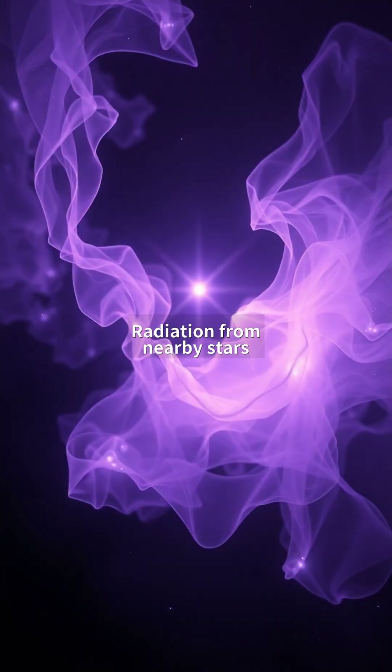Radiation from nearby stars illuminates the nebula's thinned gases, revealing feathery structures just one atom per cubic centimeter thick. Despite this fragility, filaments stretch 50 light-years long. Astronomers compare their formation to wind shaping desert sand — except here, stellar winds and magnetic fields sculpt space itself over epochs.